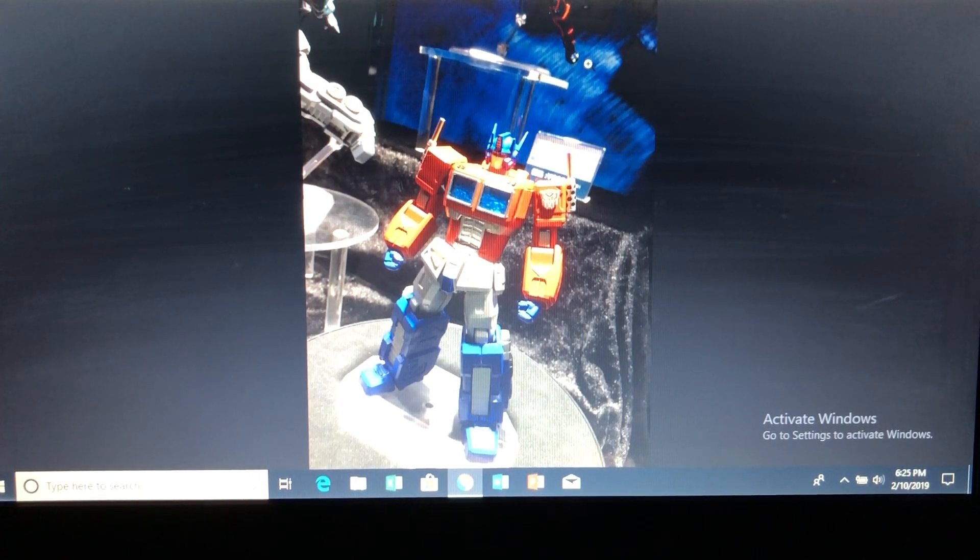The Revoltech Optimus Prime from the Amazing Yamaguchi line — if you've seen my videos on the Marvel Amazing Yamaguchi, I am just madly in love with that line and its unbelievable articulation. I have had a rule for the longest time not to buy non-transforming Transformers, but the Amazing Yamaguchi line has me 100% sold. For them to come out with an Optimus Prime figure, I'm going to have to bend that rule and get this figure.